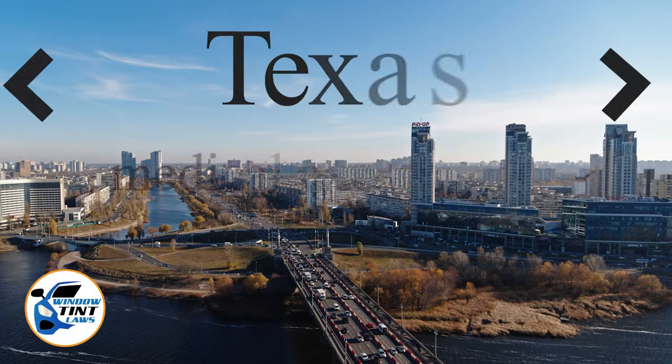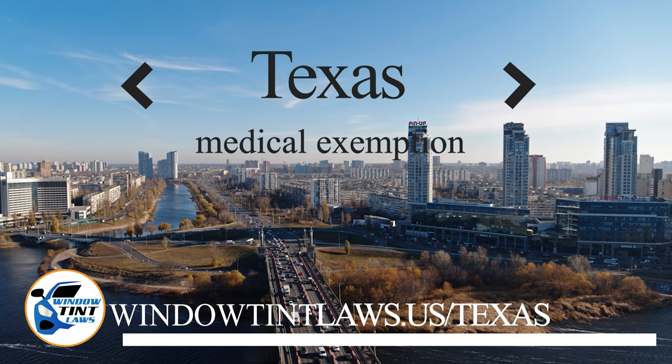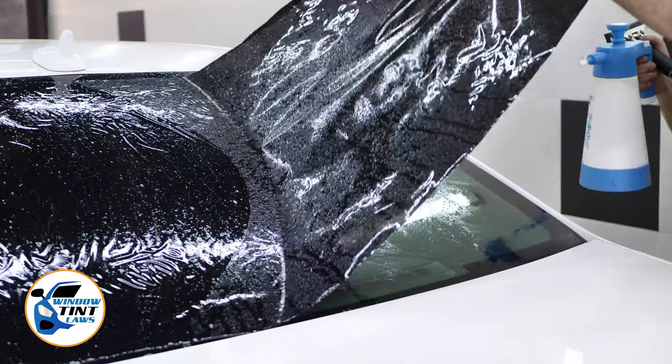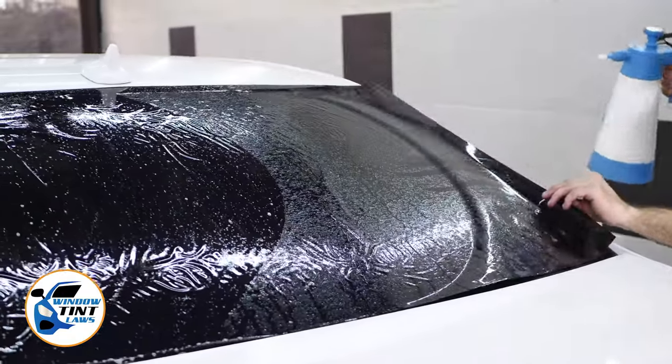Texas has established window tinting regulations to enhance road safety. However, individuals with specific health conditions may find these regulations limiting. A medical exemption permits the legal use of darker window tints, and we're here to guide you through obtaining this exemption.